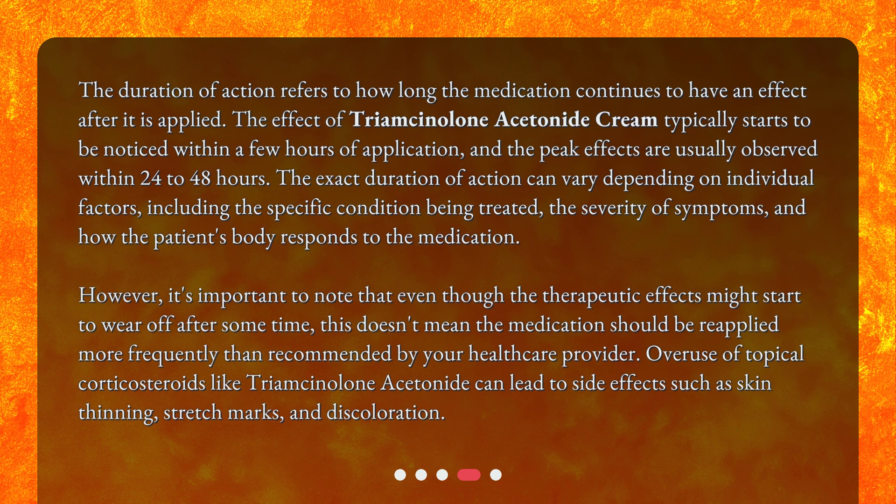However, it's important to note that even though the therapeutic effects might start to wear off after some time, this doesn't mean the medication should be reapplied more frequently than recommended by your healthcare provider. Overuse of topical corticosteroids like Triamcinolone Acetonide can lead to side effects such as skin thinning, stretch marks, and discoloration.